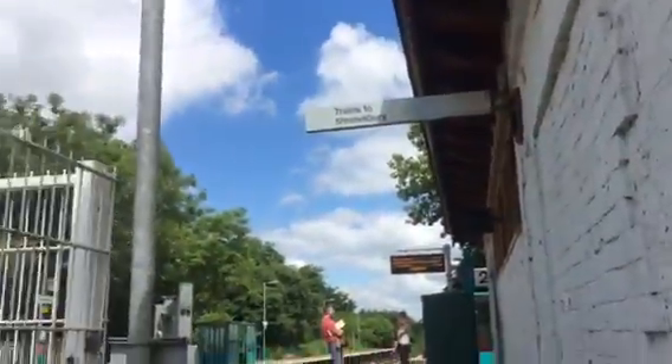It doesn't really show very well in here to be honest. There's the station there — trains to Shrewsbury. On the other side it should say trains to Crewe. Doesn't.